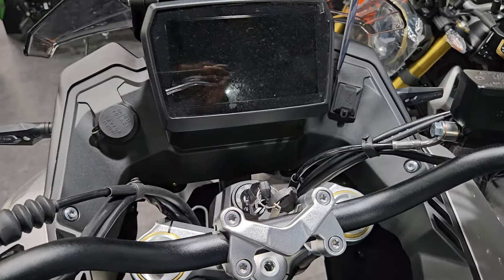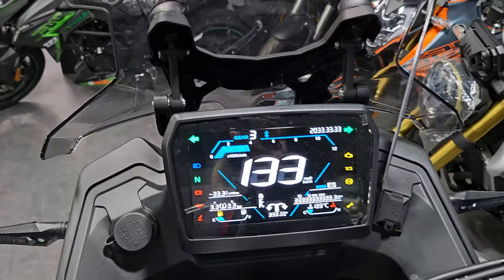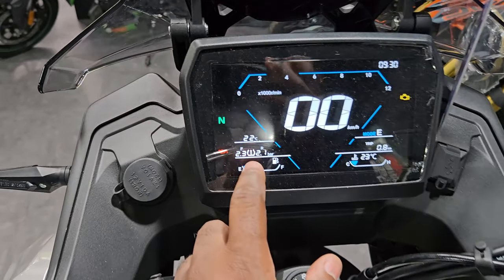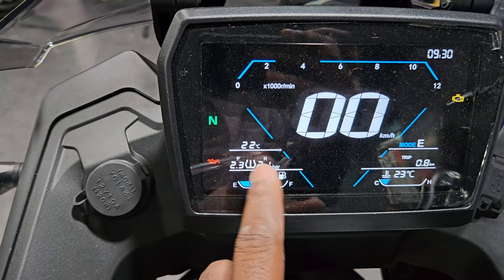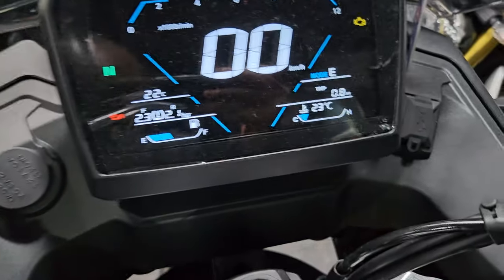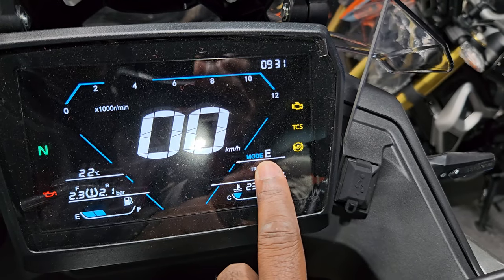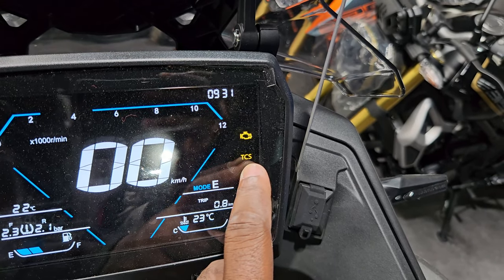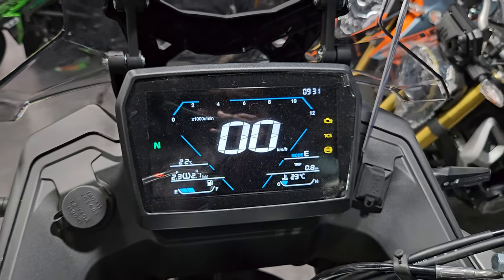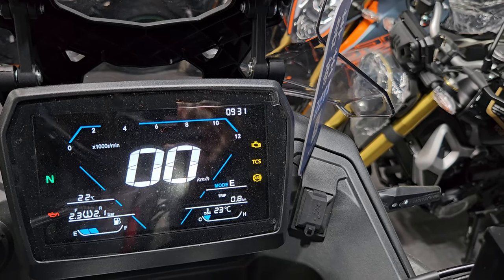Let's look at the dash or infotainment system. Turning on the ignition — this is what you see, and it looks really really nice with a lot of information. You have a tire pressure monitor for front and rear, your fuel gauge, oil light, neutral, water temperature — showing 23 degrees at the moment, which is the ambient temperature in Shanghai. You have your trip meter, mode selector indication, traction control, ABS, engine light, time display, and your speedo in the middle.